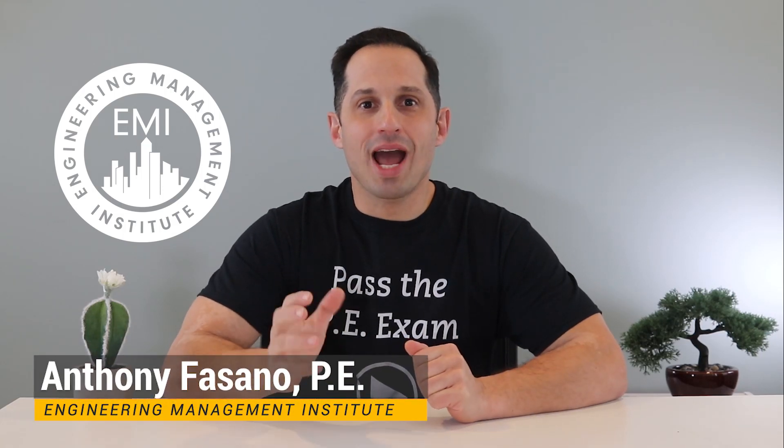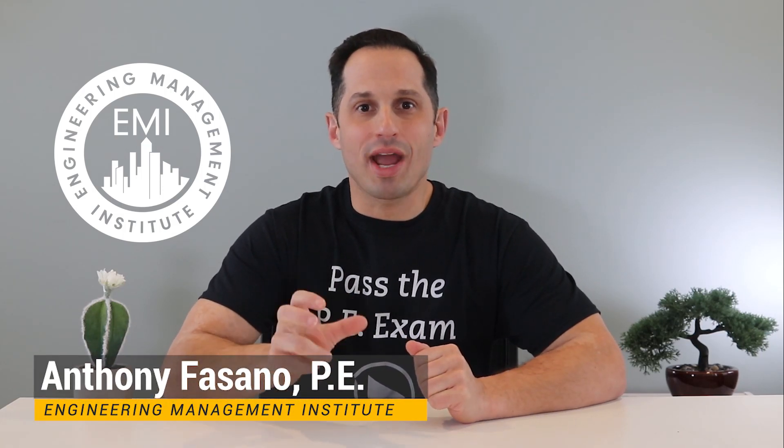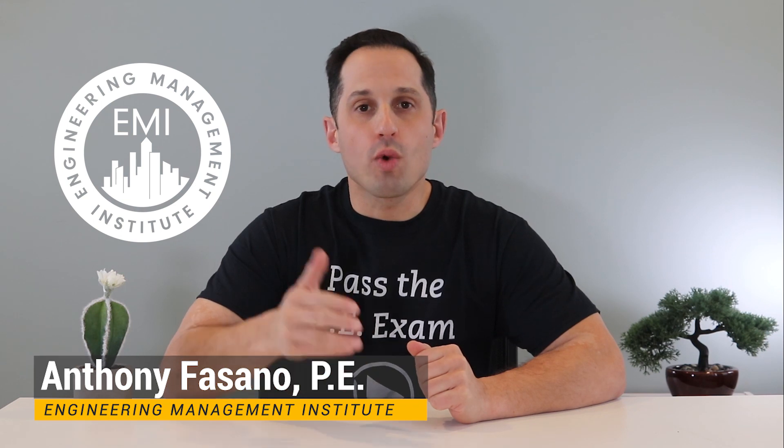In this video, I'm going to talk about how you should document and organize your engineering work experience when applying for the PE exam. To get accepted to take the PE exam, you must detail your engineering experience in a very particular way, and if you do it the right way, it will greatly increase your chances of being accepted to sit for the Principles and Practice of Engineering, or the PE exam.